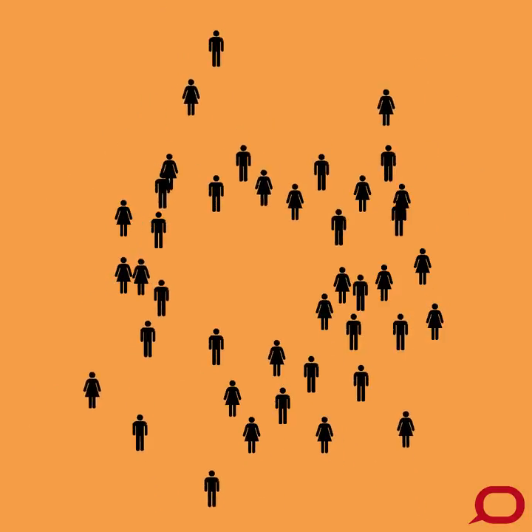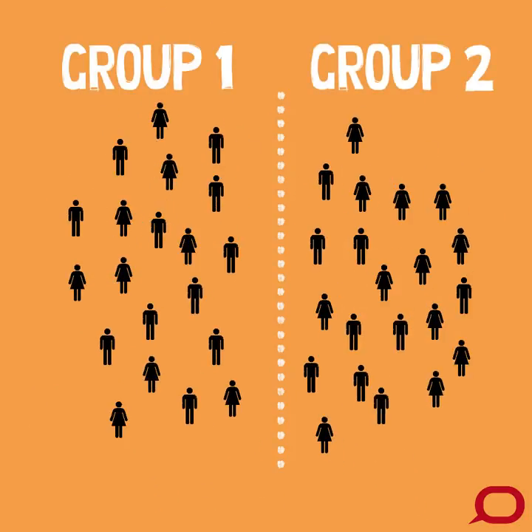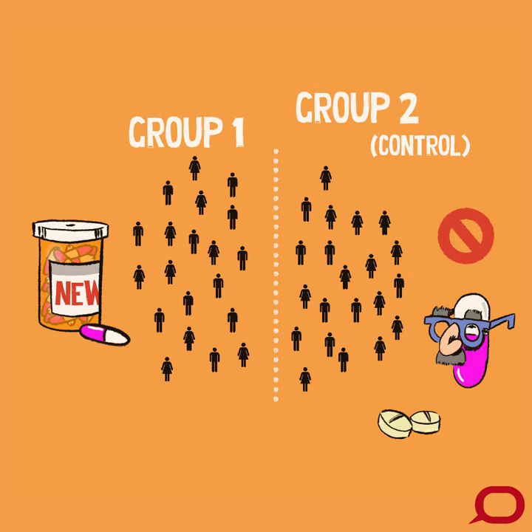Randomized control trials generally divide study participants randomly into two separate groups. One group of participants receives the new drug while the other is a control group. They receive either no treatment at all, a placebo which appears to be the treatment but has no active ingredient, or the standard treatment available at the time of the trial.